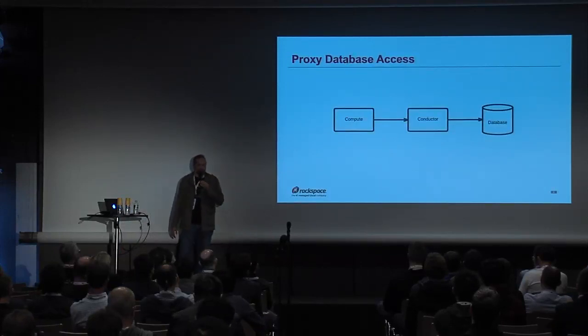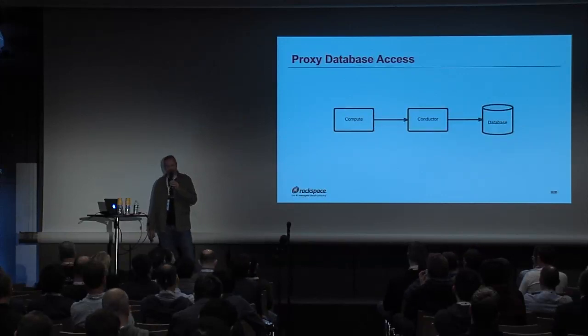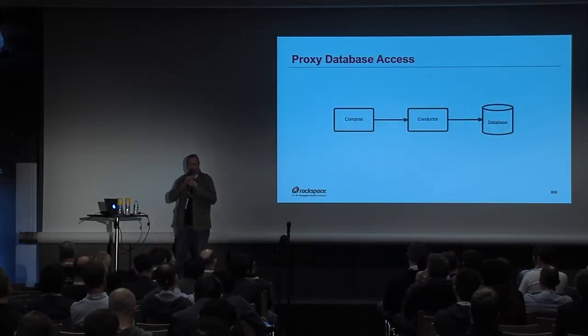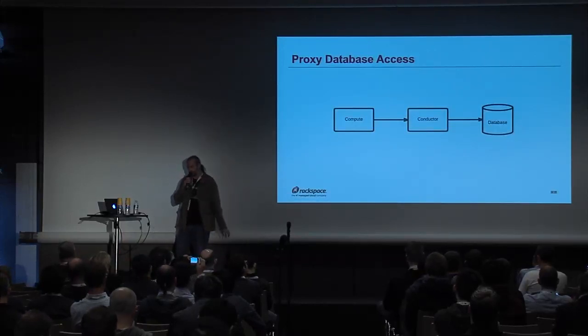Proxying database connections is pretty standard: when the compute does whatever task it needs to do, it will notify the conductor it's done, and the conductor will update the database accordingly.